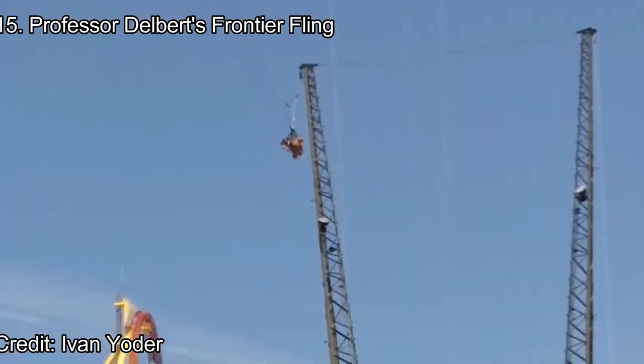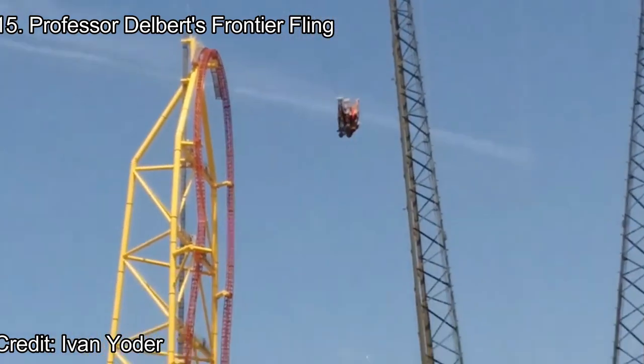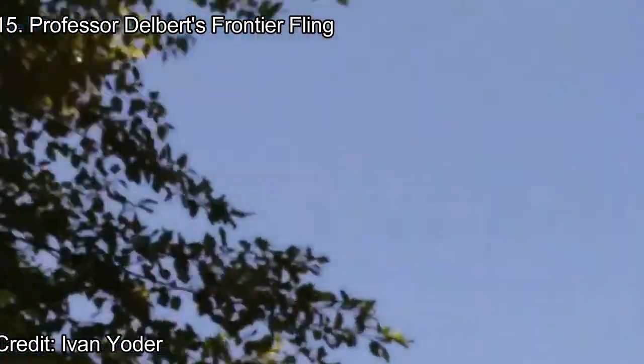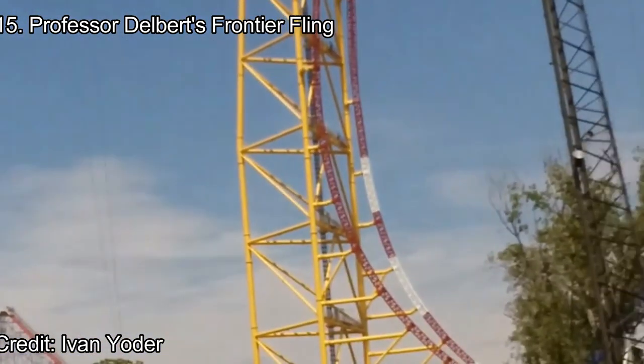Number 15: Professor Delbert's Frontier Fling. While I personally haven't ridden this sky coaster, I have seen videos and others ride it. These sky coasters are a terrifying experience, as it takes the flying coaster-type seating into a free-fall. However, the ride has a weird loading and unloading mechanism, but it's a lot of fun while it lasts. It's too bad the ride has an upcharge fee.